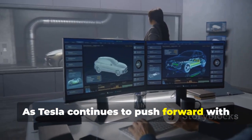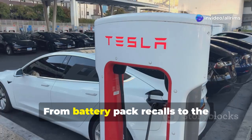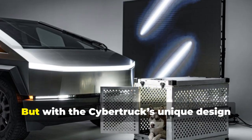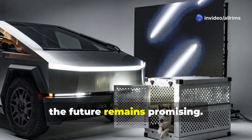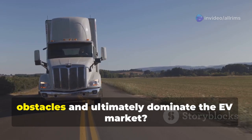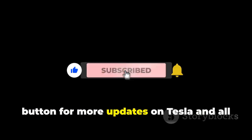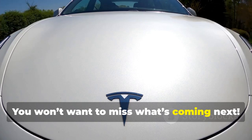As Tesla continues to push forward with the Cybertruck, it's clear there are some hurdles to overcome — from battery pack recalls to the complexities of expanding into global markets. Tesla is working hard to resolve these challenges, but with the Cybertruck's unique design and Tesla's innovative spirit, the future remains promising. Do you think the Cybertruck will rise above these obstacles and ultimately dominate the EV market? Let me know in the comments below, and don't forget to hit that subscribe button for more updates on Tesla and all the latest in EV innovation. You won't want to miss what's coming next.